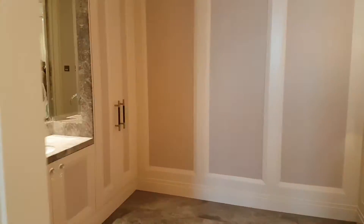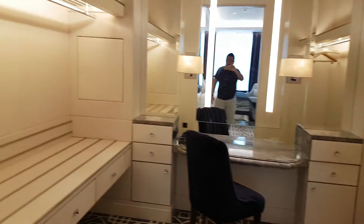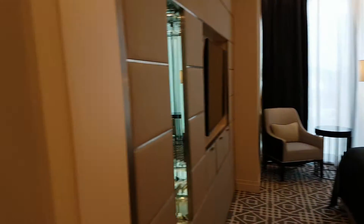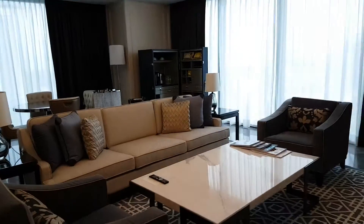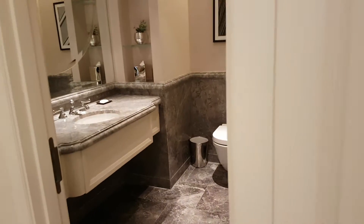And this is the private spa room. And this is the makeup room. And there's a private toilet also — there's an extra toilet.